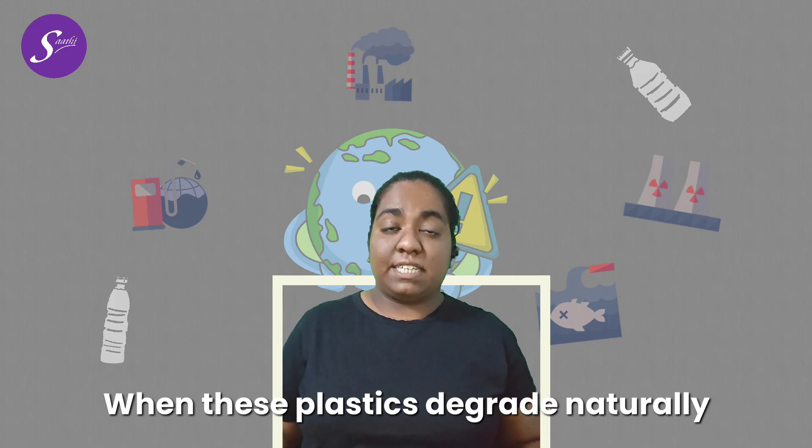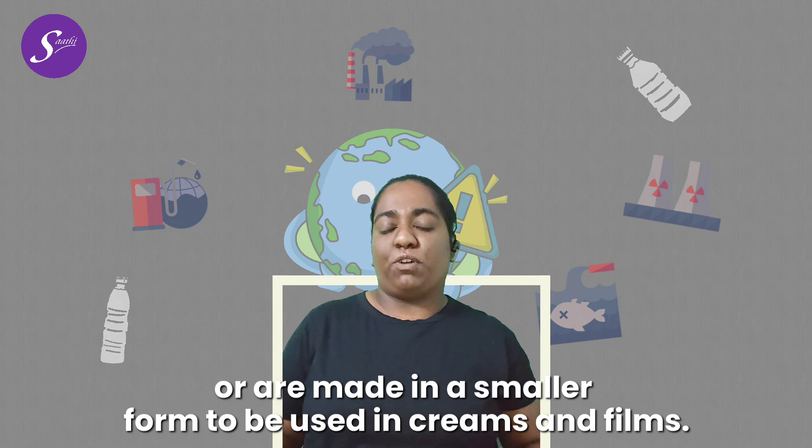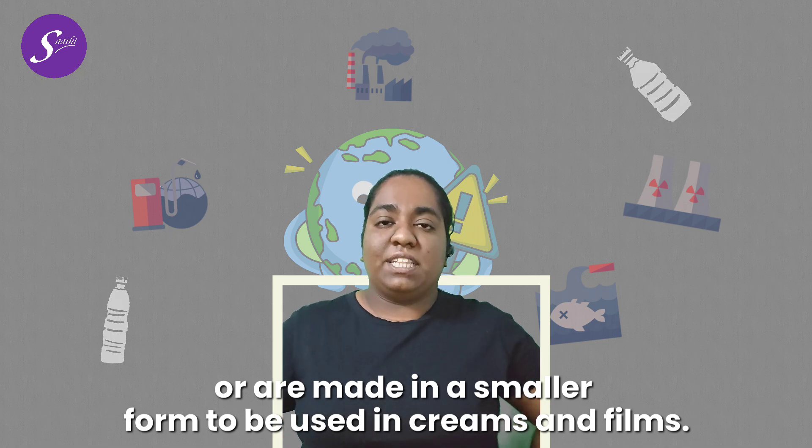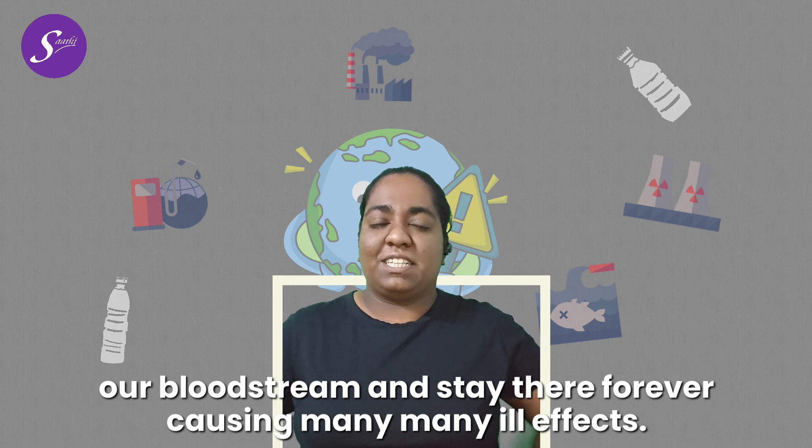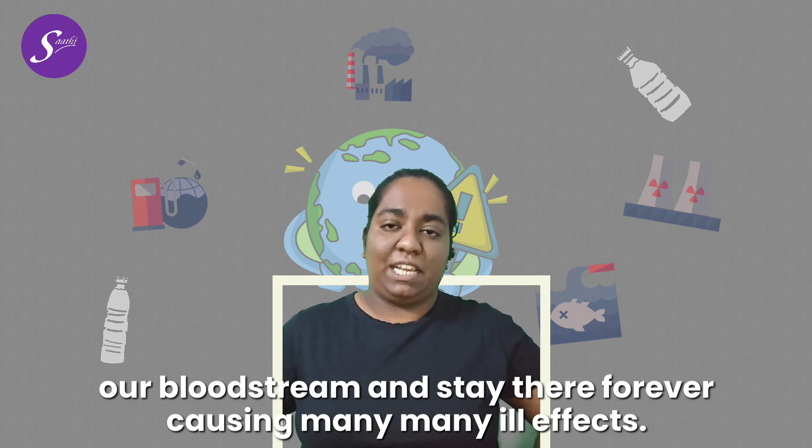And what's more, when these plastics degrade naturally or are made in a smaller form to be used in creams and films, they form what we call microplastics, which make their way into the soil and into our bloodstream and stay there forever, causing many, many ill effects.